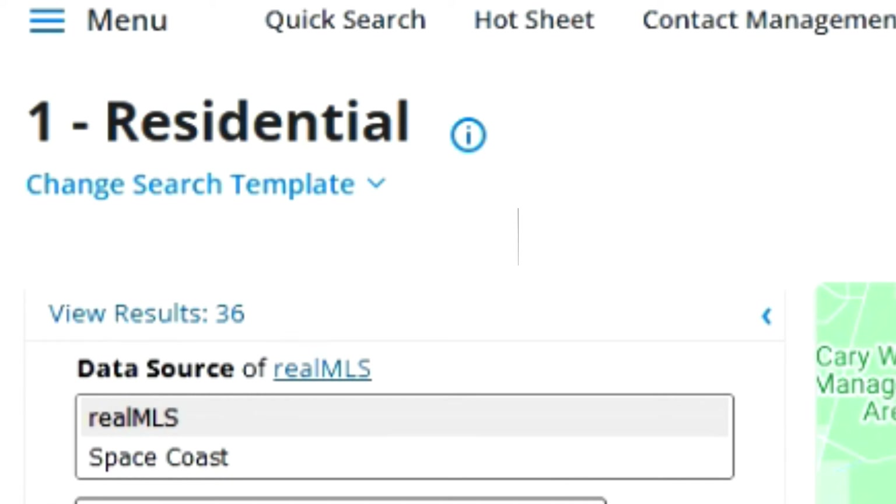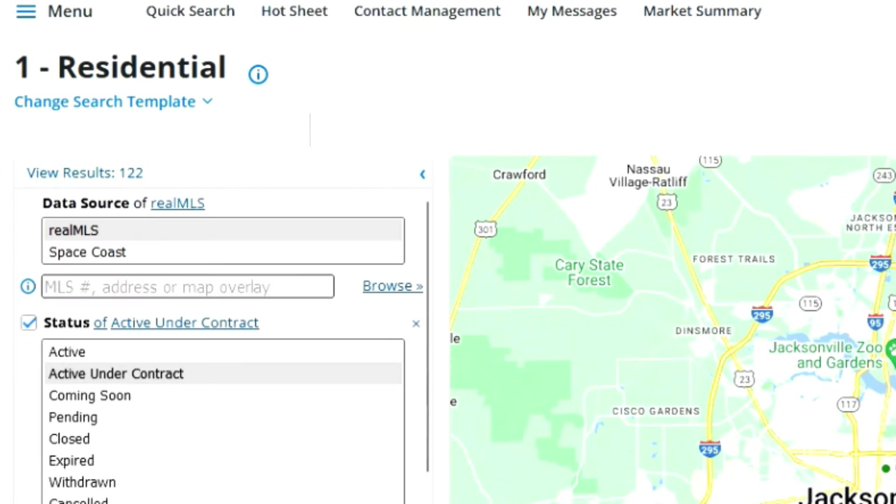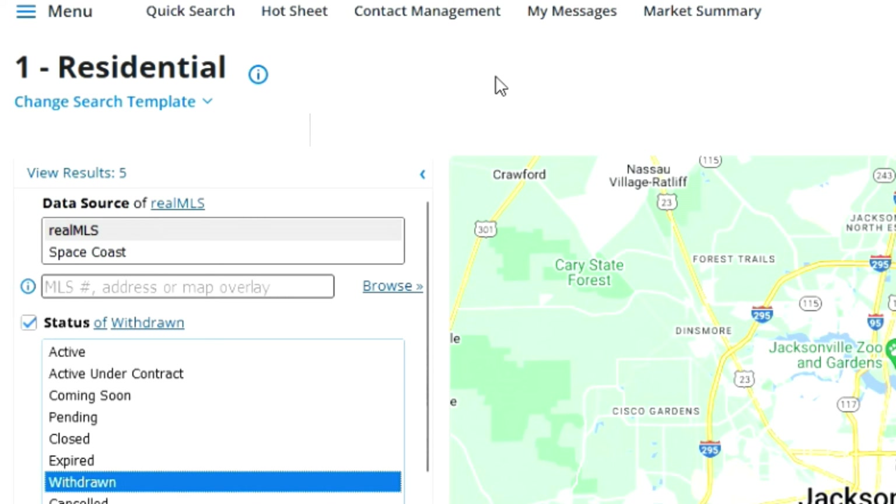Next we're going to look at how many are active under contract — these are people on a contract with contingencies, which can be for appraisals, repairs, or anything like that. That number is 122. Next, how many went pending in the last seven days — these are people that were active under contract but moved into pending status. That number is 28. Adding active under contract and pending gives you the total under contract number. In the last seven days, five listings withdrew.